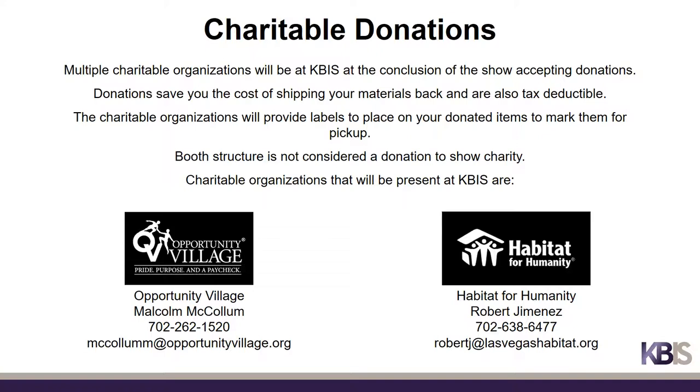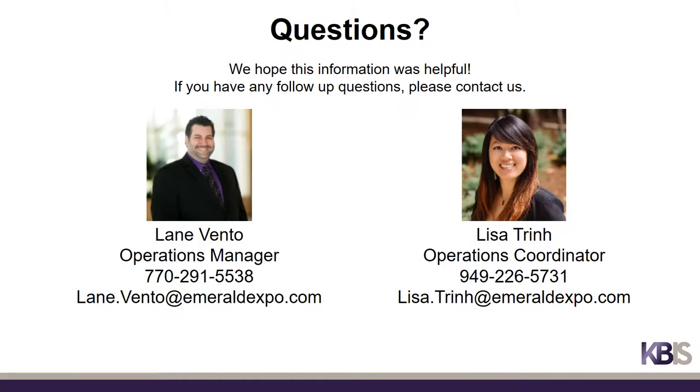If you wish to donate any of your products or booth materials at the conclusion of the show instead of shipping them out, multiple charitable organizations will be at KBiz accepting donations. Donations save you the cost of shipping your materials back and are also tax deductible. The charitable organizations will provide labels to place on your donated items to mark them for pickup. Please be aware that booth structure is not considered a donation and should not be left behind. The charitable organizations that will be present at KBiz include Opportunity Village and Habitat for Humanity. We hope this information has been helpful. Again, we are here to help throughout the process, so if you have any questions or need any assistance, please feel free to reach out to myself and Lisa. Thank you.